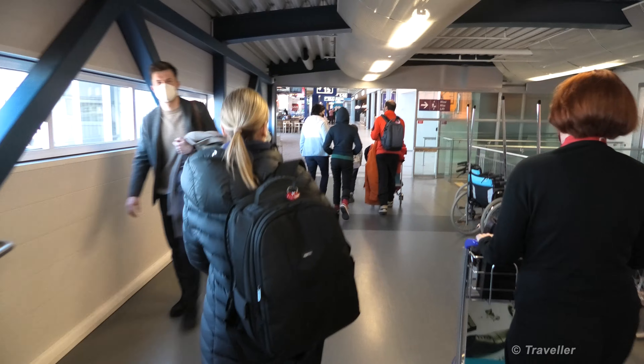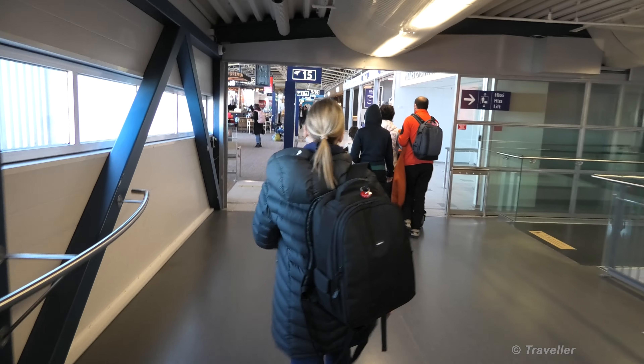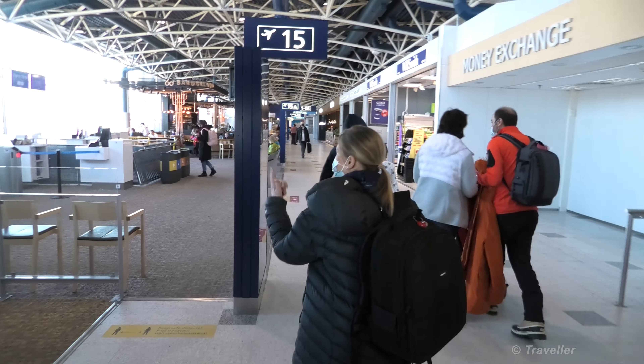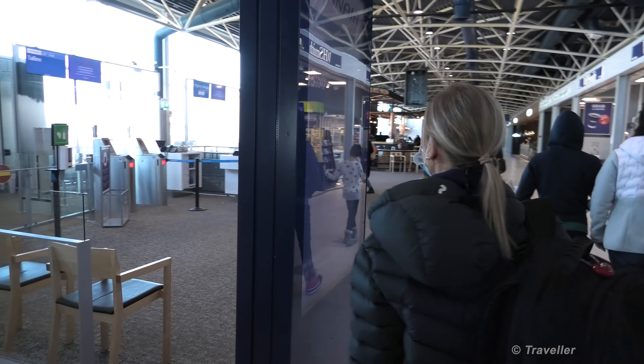So that's how you do a connection here at Helsinki Airport, at least for the type of flight that we're doing — to Tallinn. And there's a very nice waiting area as you can see.